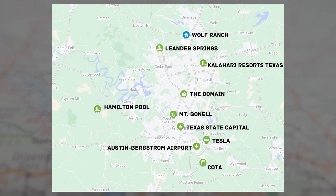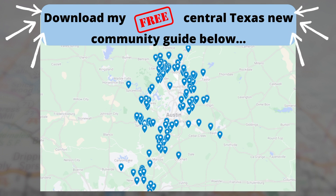Here are some of the main areas and attractions of the Austin area. You can see Wolf Ranch up north in Georgetown, all the way down to Austin Bergstrom International Airport and the Domain. I've also put Hamilton Pool and a few other things on there to check out. There are tons of new communities all over Central Texas ranging in price, so click the link below to download my new community guide or drop a comment and I'll send it over to you.